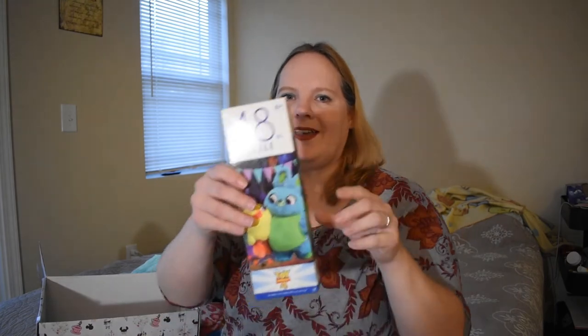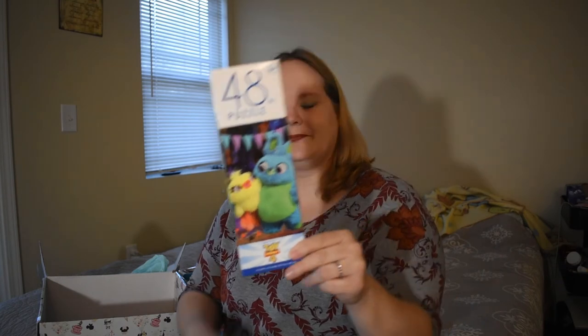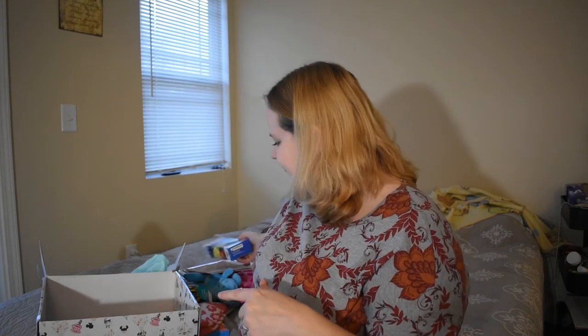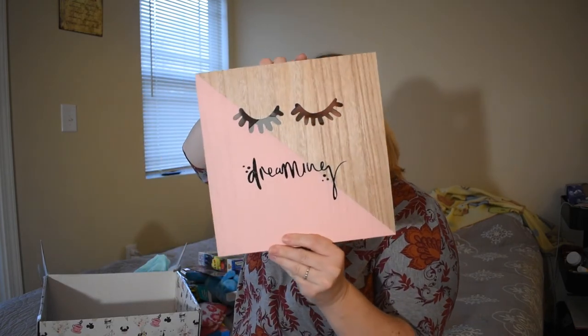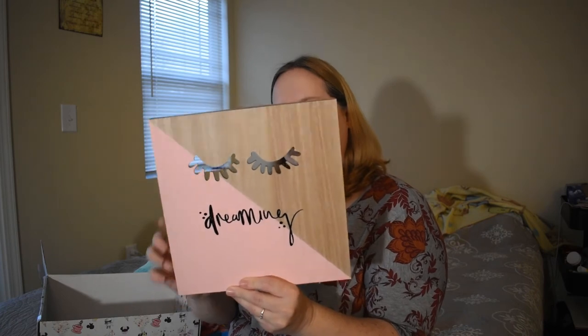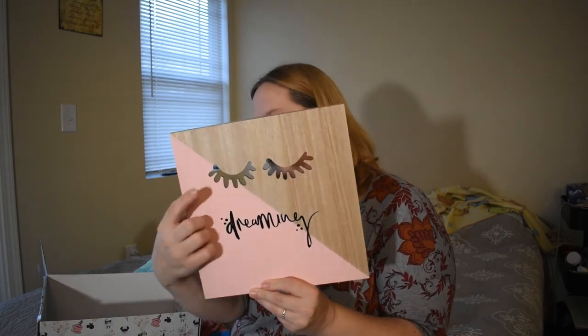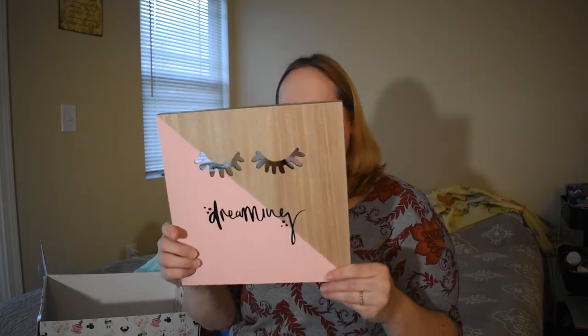A puzzle — it's Bunny and Ducky from Toy Story 4! I love these guys. I'm going to have my kids do this with me, it'll be fun. Oh, this is pretty — this is dreaming. I'll hang it on the wall, put that in my craft room. It's got these cut-out holes right here — you can kind of see me through it. Very nice.